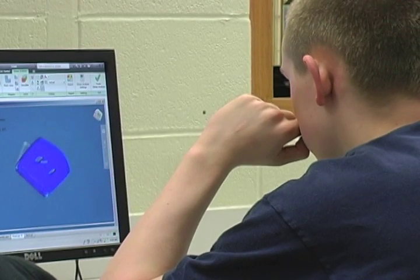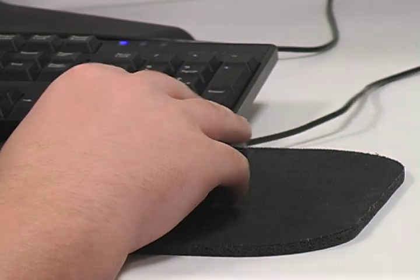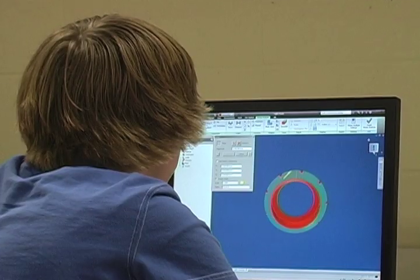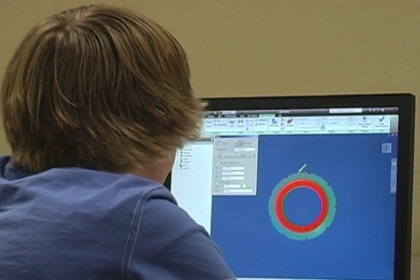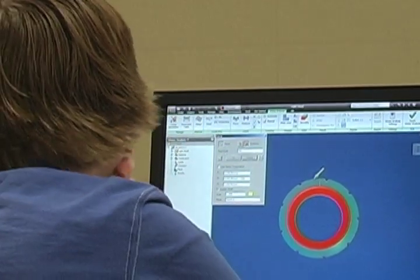Digital electronics is really designed for students wanting to go into electrical engineering or computer science, computer programming. But I also tell students, any students that are truly interested in going into engineering, they also will have to take one basic electronics course, and what I teach at the high school level of digital electronics is equivalent to a basic college-level electronics course.